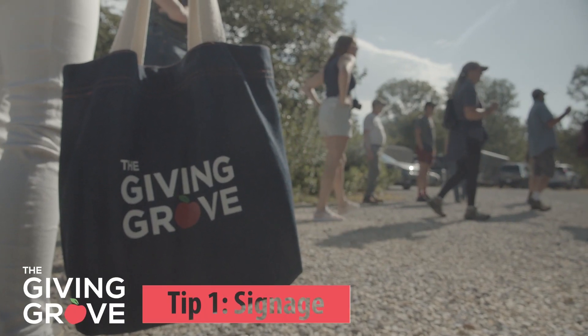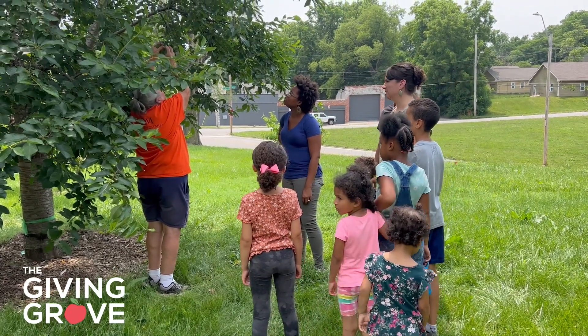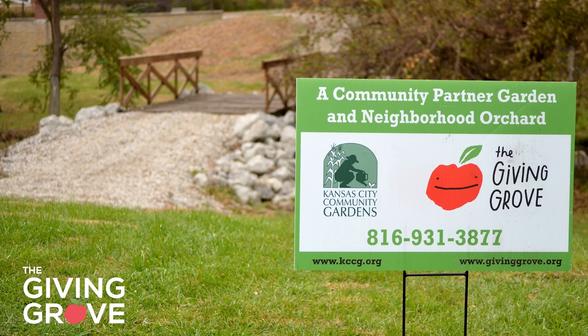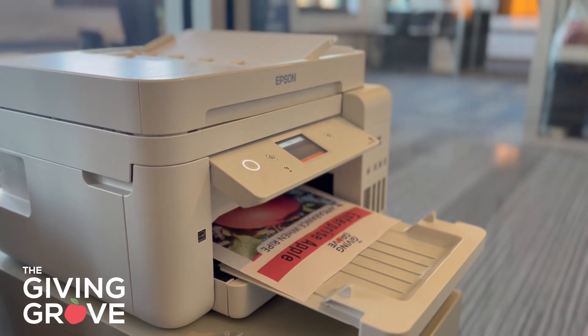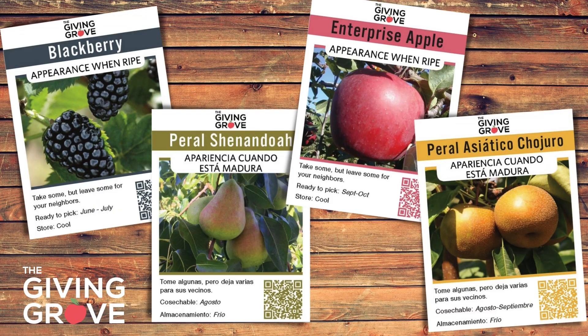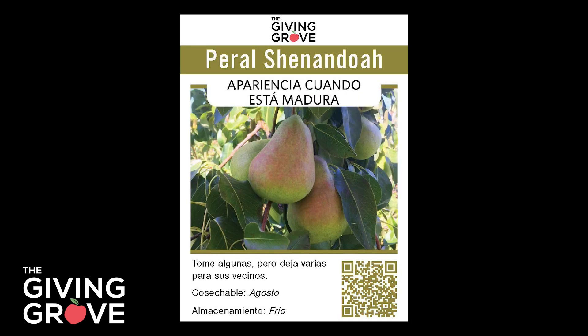Tip one: signage. Not everyone knows a fruit tree when they see one, especially if it's not fruiting. Having signage in and around your orchard is an easy way to let people know what they're looking at. If you don't have access to pre-made signs, you can print and laminate your own. These can be tags identifying specific fruit trees — for example, this tag shows the name, roots, and when specific varieties are ripe.